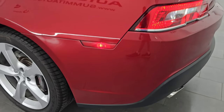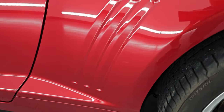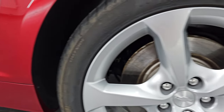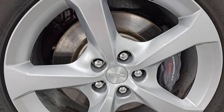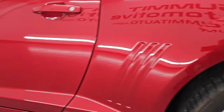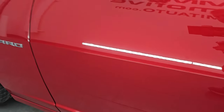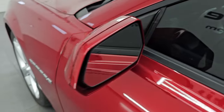Coming around to the driver's side, just as clean as that passenger side. No major dents or dings on the rear quarter. And for full disclosure, this back wheel is in excellent shape as well, no scuffs or scrapes. Going down the rest of the side of the car, the door looks really good. You do get the heated power mirrors.